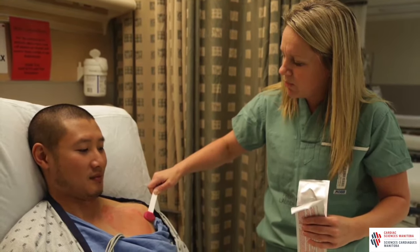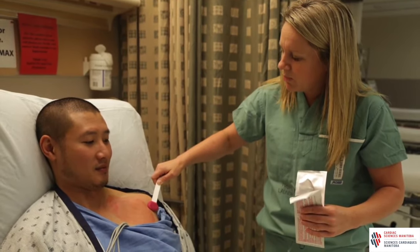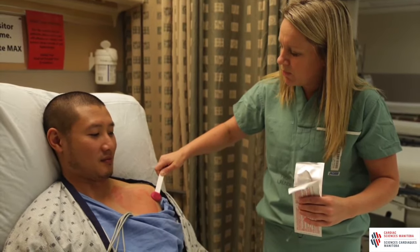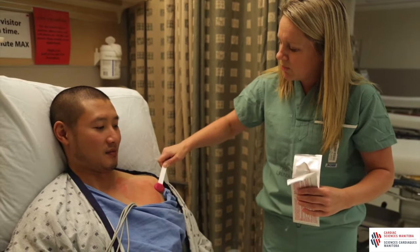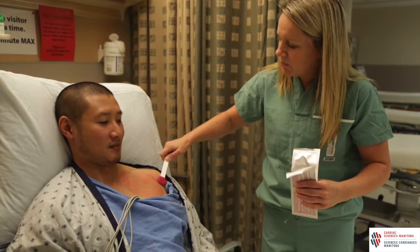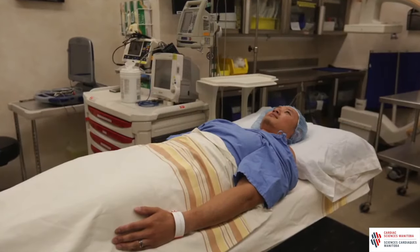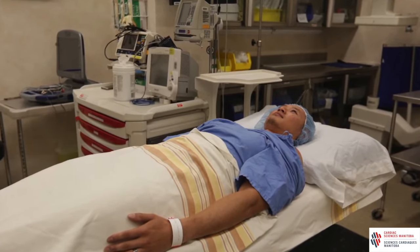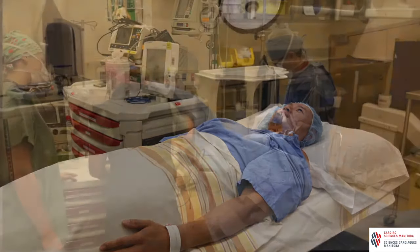Once you are in the pre and post procedure area, you will change into a hospital gown. Your chest will be clipped and scrubbed with a cold cleaning solution. You will have the chance to use a toilet. An intravenous or IV will be placed in your arm. You will get an antibiotic to prevent infections, and this IV will be used during the implant to give you medications to keep you comfortable. The doctor, nurses, and x-ray technologists are some of the team members needed to put in your pacemaker.